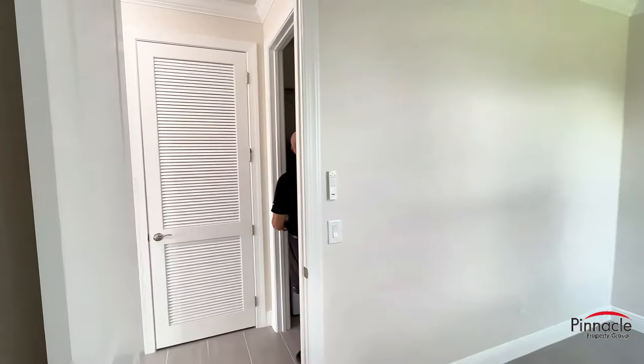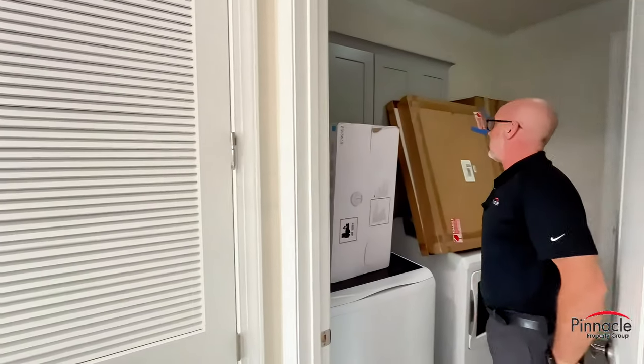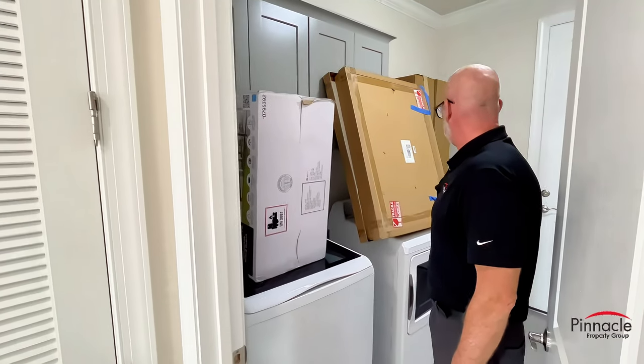We do have a laundry room in here with some additional supplies. We have upper cabinets with the washer, dryer, and a sink cabinet.